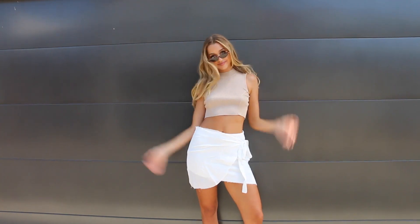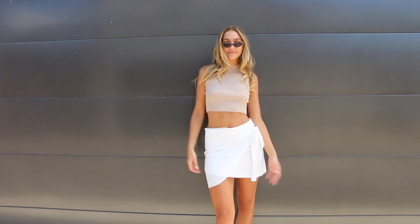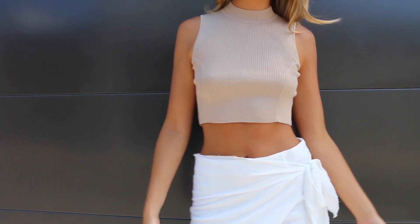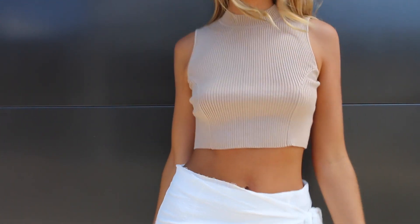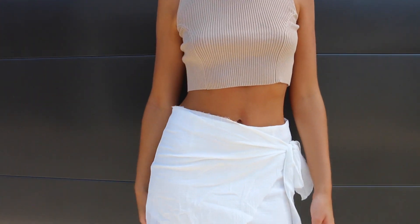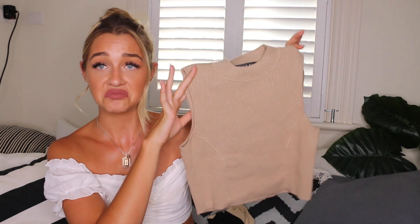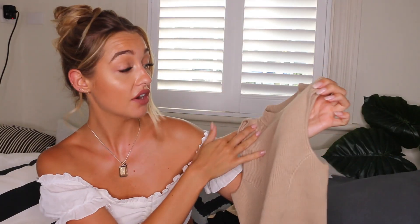What I was wearing with that skirt is this little brown singlet. It's a nice beautiful ribbed fabric and I love a nude, a beige, a brown — I just think it looks really good on pale skins, dark skins, everything. So it's a beautiful neutral colour. Really comfortable and really flattering. Like extremely flattering.